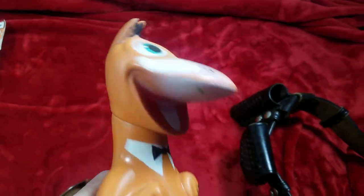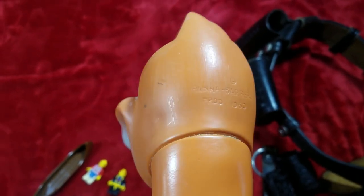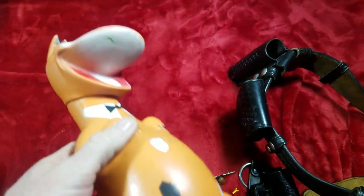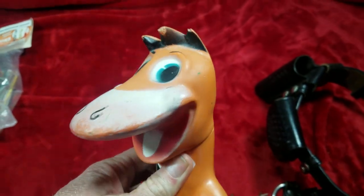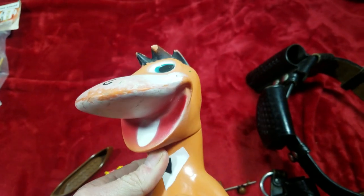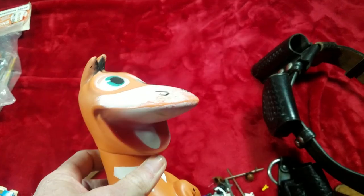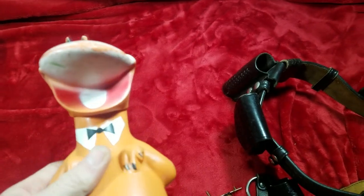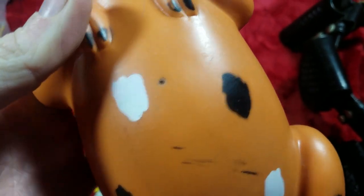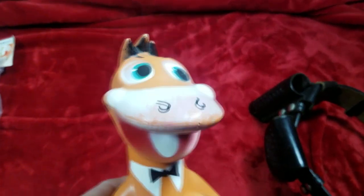Next we got this super cool Dino the dinosaur from the Flintstones. The first thing you'll notice is he's orange, but in the cartoon he's purple. The reason he's orange is because he's from 1960 Hanna-Barbera — back in the early 60s and late 50s the Flintstones was in black and white, so they didn't even know what color he was yet. Keep your eye open for differently colored old cartoon toys — I've sold Fred Flintstone with a red shirt and Wilma with a green dress. I sold this guy for $45; in better condition he could probably go for $60-$70.